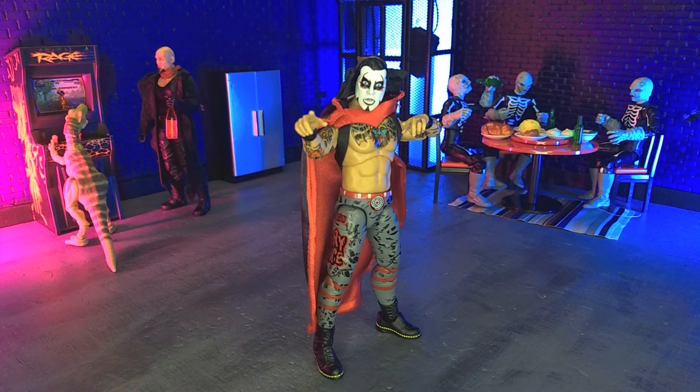From one caped crusader to another, this time with the AEW Ringside Exclusive very nice, very evil edition Danhausen figure from Jazzwares. This figure just has great accessories, fantastic articulation, the likeness is spot on. And that cape just absolutely rules. It's a fantastic figure overall.